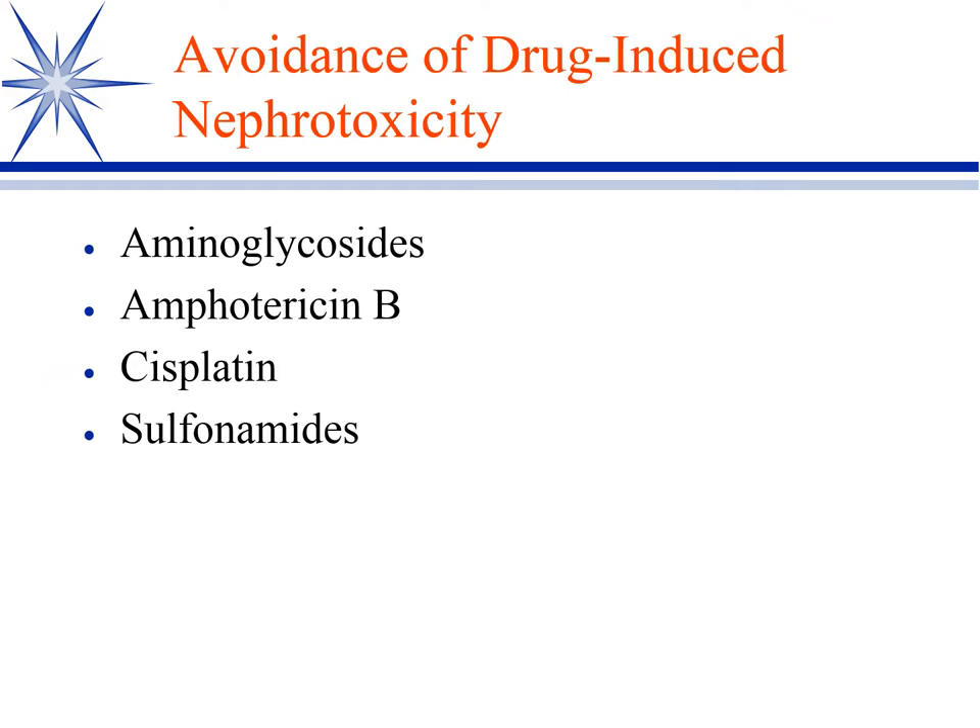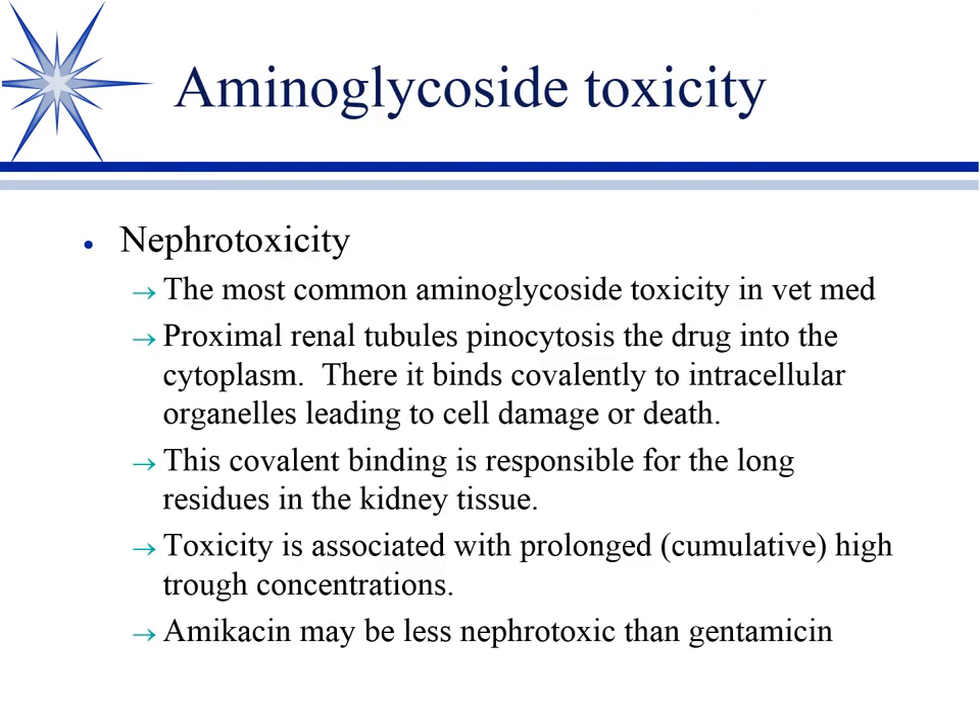That was a brief review of managing UTIs. These are the big four in terms of what you hear about causing nephrotoxicity, though there are a variety of others. The big one, of course, are the aminoglycosides.